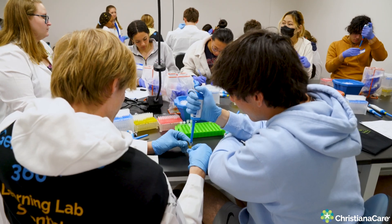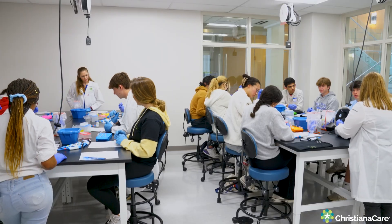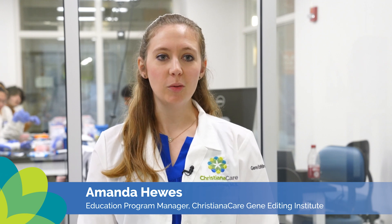Today we are at the Christiana Care Gene Editing Institute Learning Lab, and we are having students from the Charter School of Wilmington actually come and do CRISPR in a box.